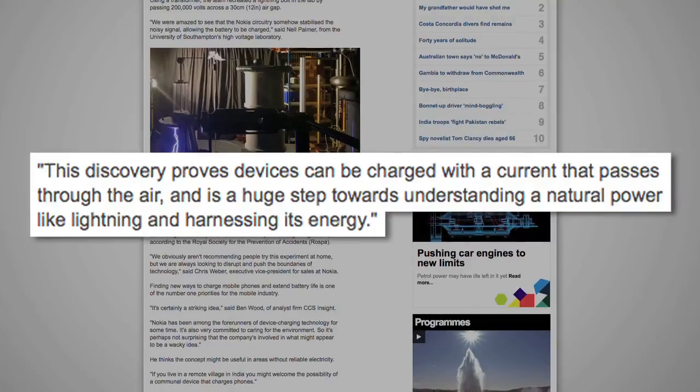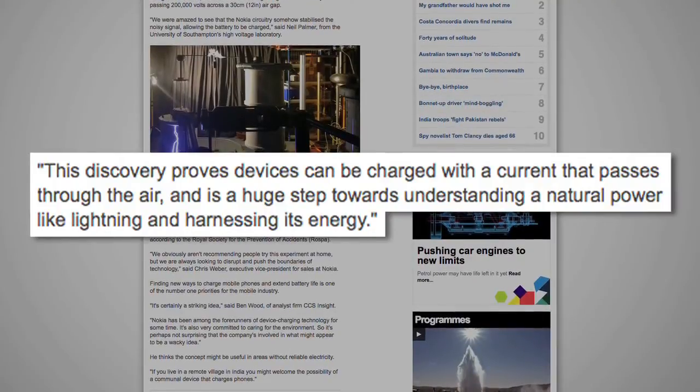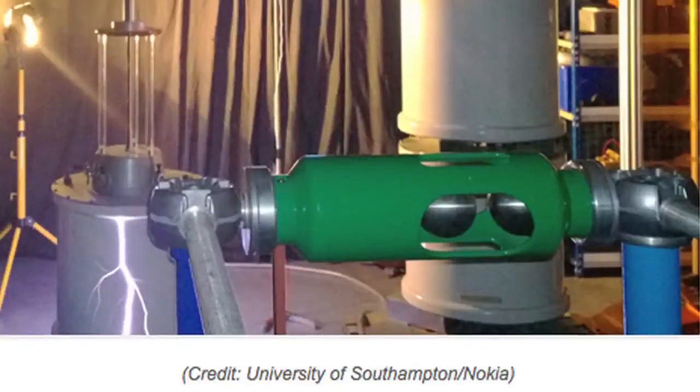This discovery proves devices can be charged with a current that passes through the air, and is a huge step towards understanding a natural power like lightning and harnessing its energy. They specifically asked that no one try to recreate the experiment at home, or even worse, attempt to use actual lightning.